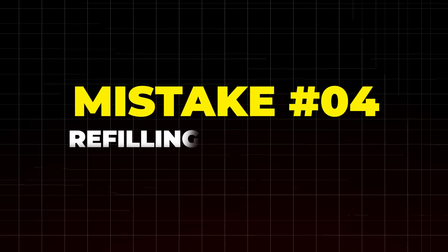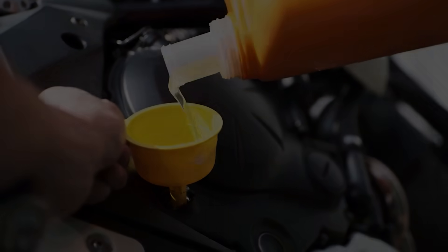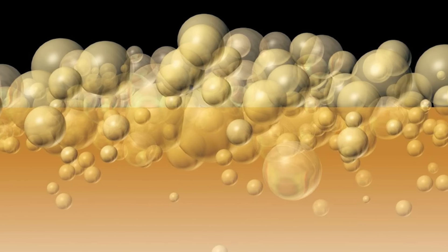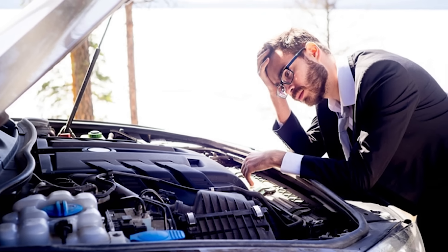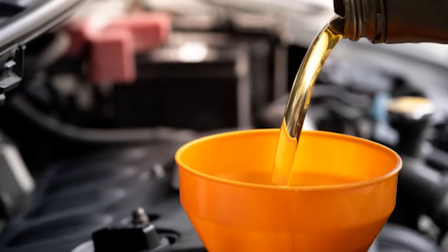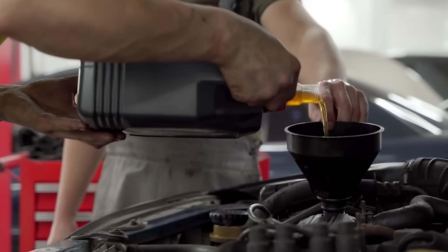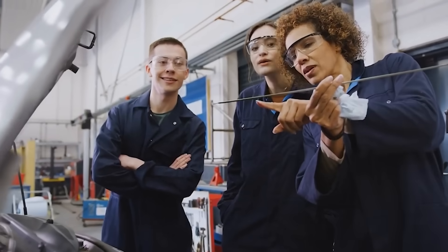Mistake number 4: refilling oil too fast. Besides spilling oil on sensitive surfaces, refilling too quickly also leads to air pockets and foaming, which reduces the oil's ability to lubricate effectively. When oil is aerated, it forms bubbles that interfere with the oil pump's function, creating inconsistent oil pressure. Low pressure means engine parts don't get enough protection — more friction, faster wear, greater risk of damage. Pour the oil slowly and steadily, give it time to settle, and use a funnel to control flow. After refilling, wait a few minutes before checking the dipstick so any trapped air can escape for an accurate reading.